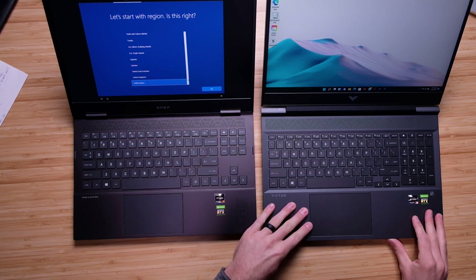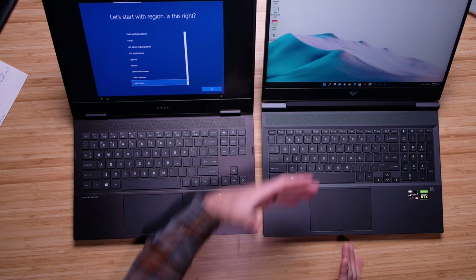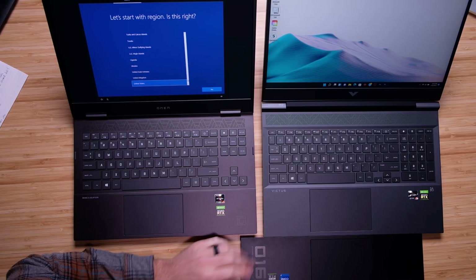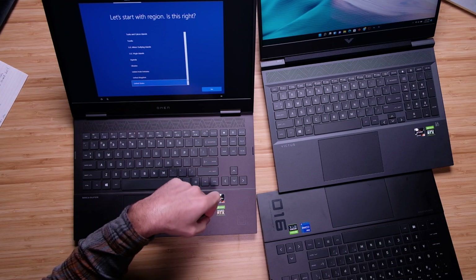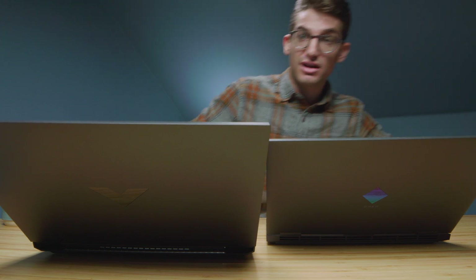The trackpad is slightly bigger on the Victus because of its larger chassis. On the 16-inch HP Omen, the trackpad is the same size as the Victus. So if you want a larger trackpad with the HP Omen branding, I would go for the 16-inch rather than the 15-inch. For a slightly larger trackpad, go for the 16-inch of either model — the HP Omen or the Victus.